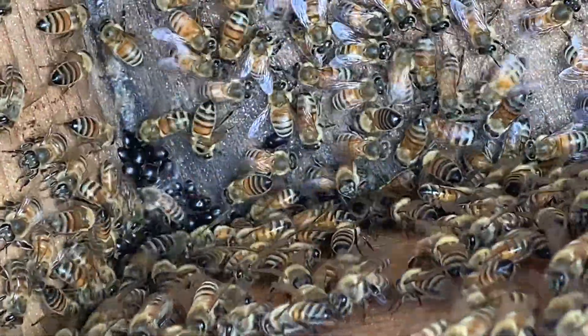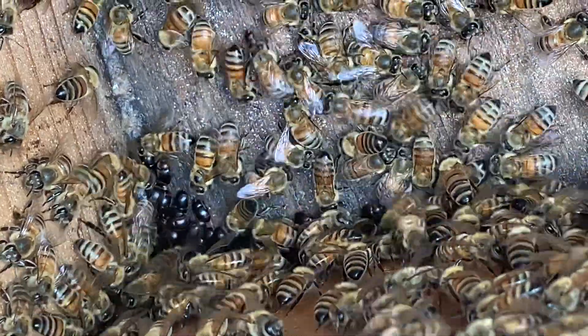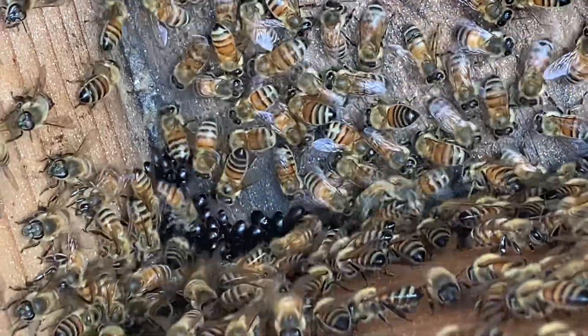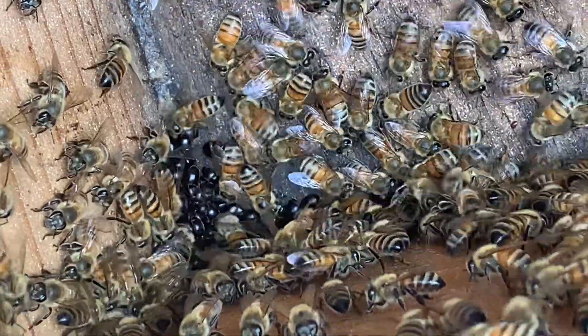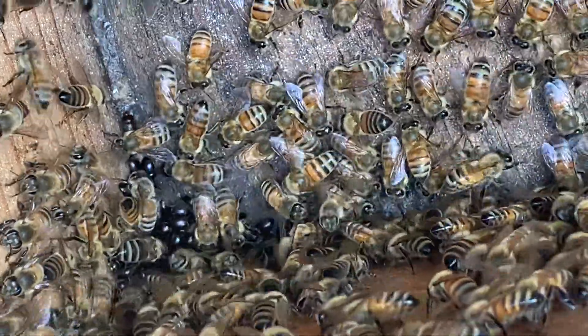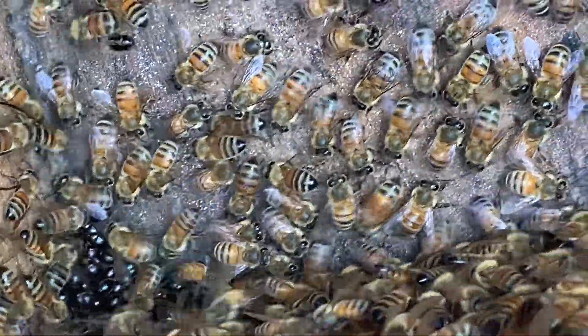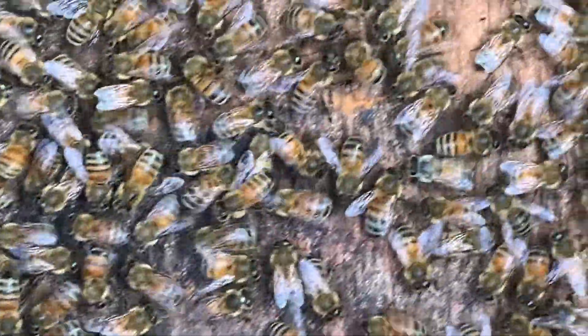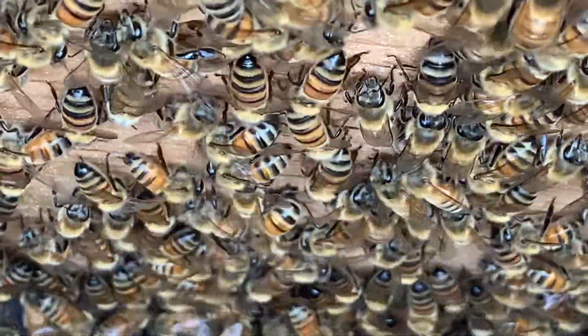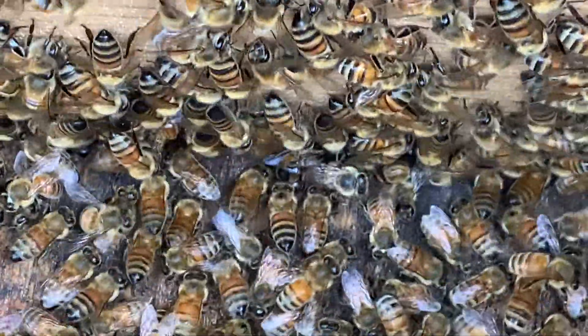Look at those beetles — that is so impressive. You can tell these colonies ain't right because when you crack the lid they don't smell the same; it's a different smell.